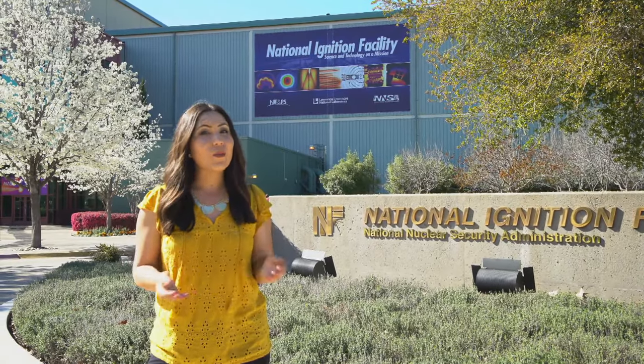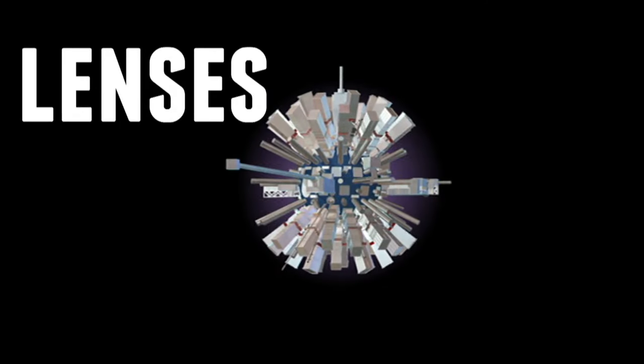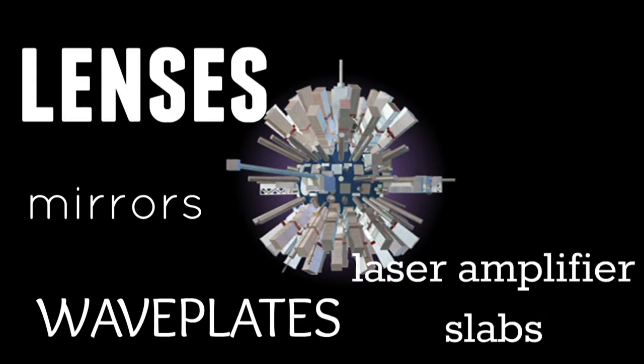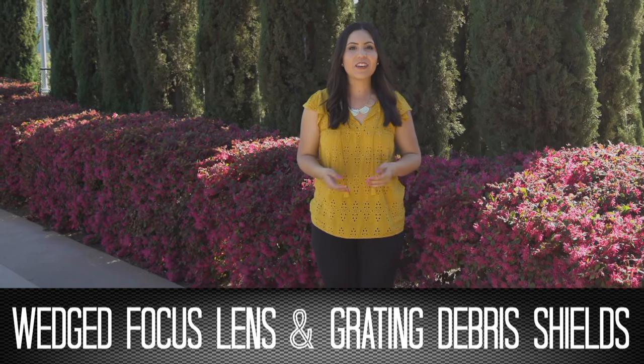Maybe we can start off with what an optic is. An optic is the elements in the NIF that can range from lenses, mirrors, wave plates, laser amplifier slabs, and polarizers. But for the sake of the Recycle Loop, there's only two optics on NIF that damage. We primarily process the Wedge Focus Lens and the Grating Debris Shield, which are the two types of optics at the greatest risk of damage.